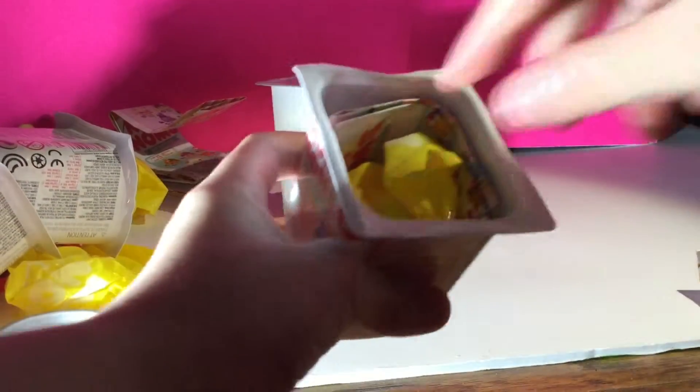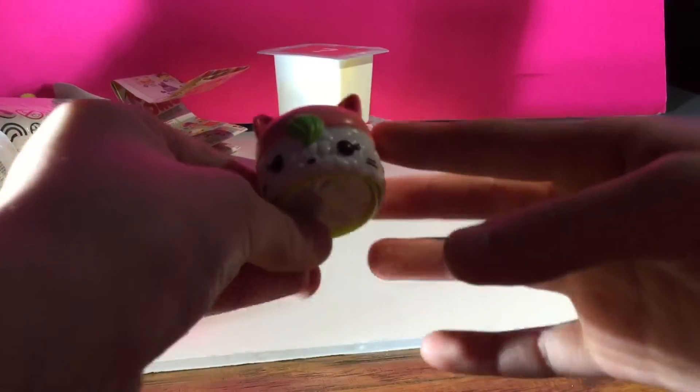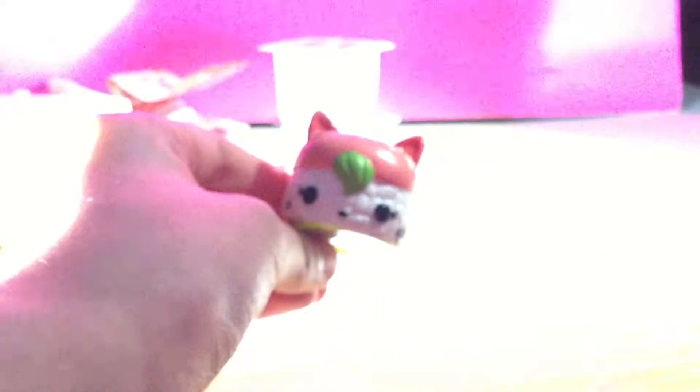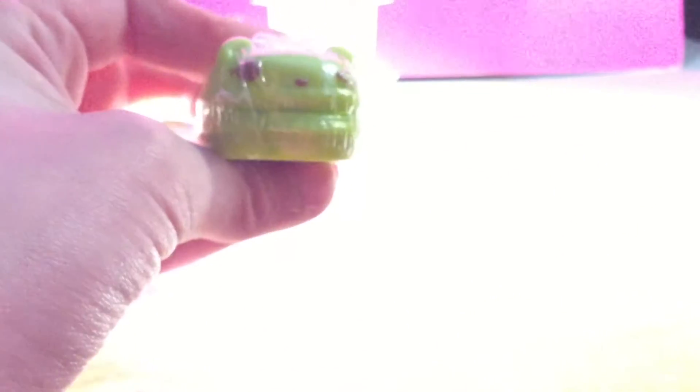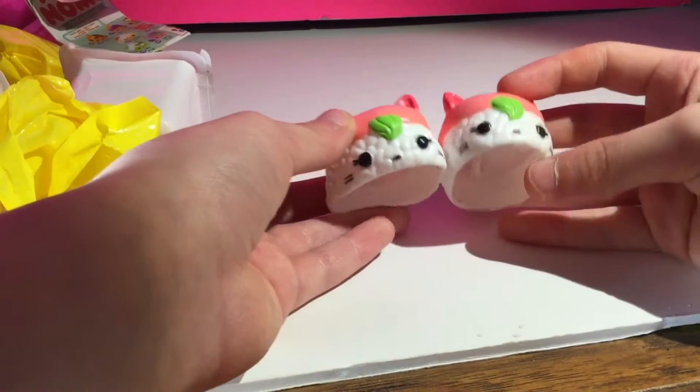The last blind bag for today. Let's open this one. Ooh, this one looks like a sushi kind of thing. Looks cute — I've never seen a nom like this. The nom looks really great. This one looks nice too, similar to this one. Here's one from the mystery, and here's the other mystery — similar to this one. They're the same.